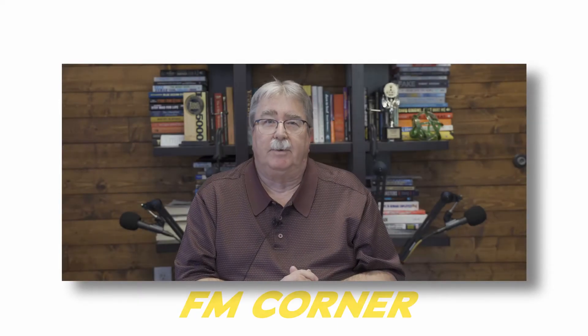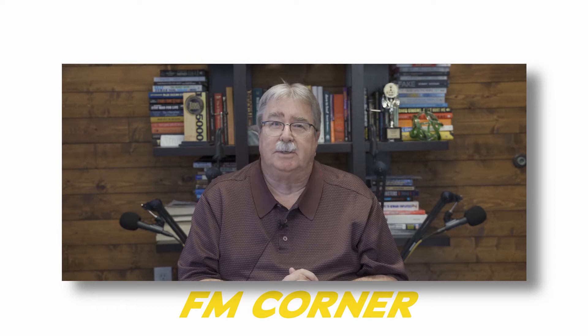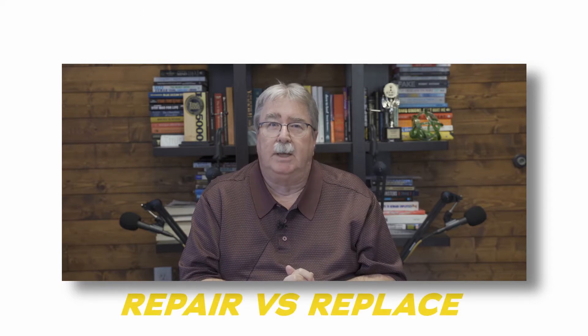Hello and welcome to FM Corner. I'm Danny Koontz. Today's topic is the decision that facility managers have to make many times: do I repair a piece of equipment, or do I replace a piece of equipment?